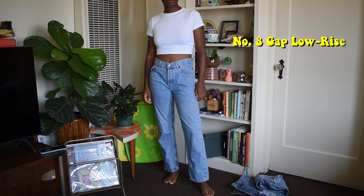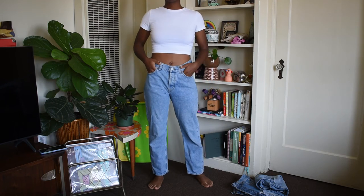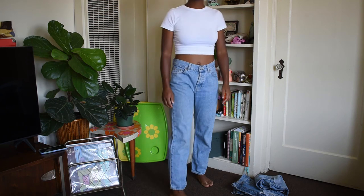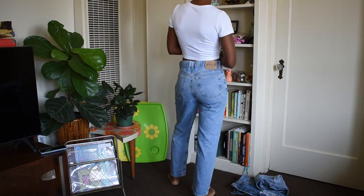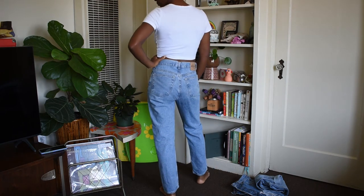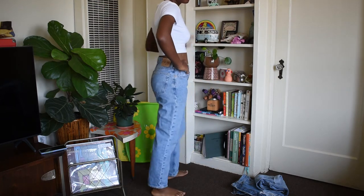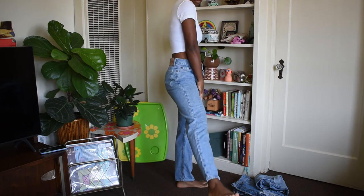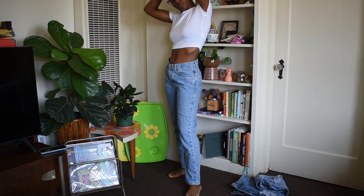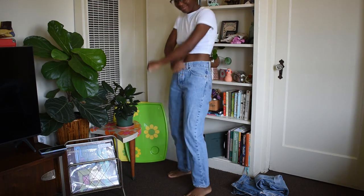Next are my Gap low-rise jeans that are not really low-rise but more of a mid-rise fit. I heard a lot of positive things about vintage Gap jeans, so I couldn't wait to try them when I found these on Etsy, and I have to say I really, really like vintage Gap jeans. I would style these with some chunky white sneakers like Air Force Ones and perhaps an oversized hoodie — very Gen Z TikTok trends. And although I prefer high-waisted jeans, these low-rise pair have me feeling like a true 90s baddie.